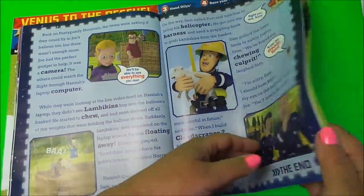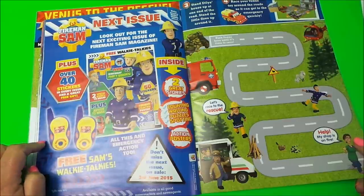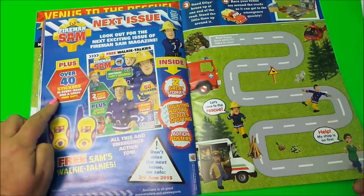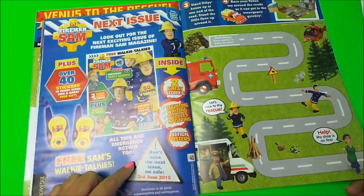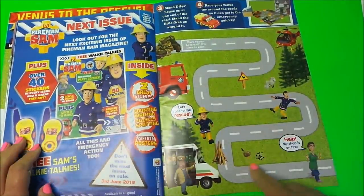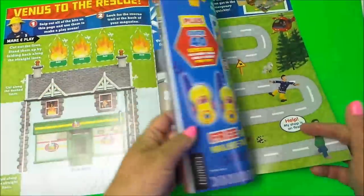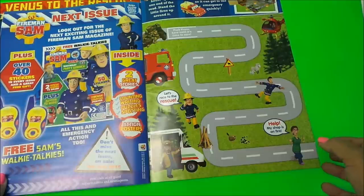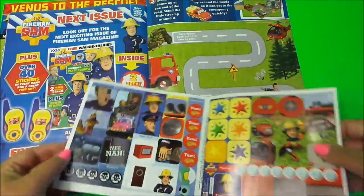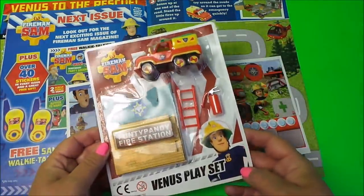The bedtime story continues on to the next page. And here we're told all about the next issue — the free gift next time is Fireman Sam free walkie talkies, which is a great bonus. You also get stickers, great stories, counting, writing, puzzles, spotting games, and action posters. And here is the rest of what follows on from the first page — the road to get to the burning house that we could make. Stay tuned and I'll make that in one of my next videos. I'll also go through and stick the stickers in a different video as well.